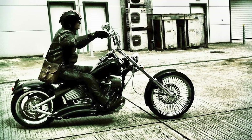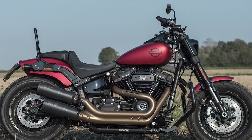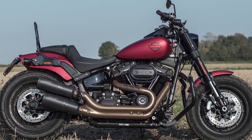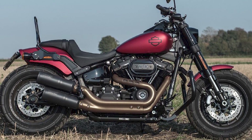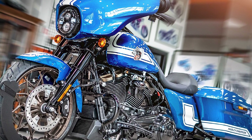Street Glide Special: The Street Glide Special is a touring bike that is known for its comfortable ride, powerful engine, and stylish design. It is a great choice for riders who want to take long trips and enjoy the open road.